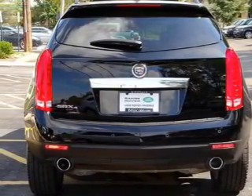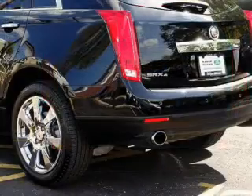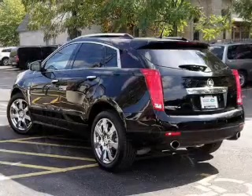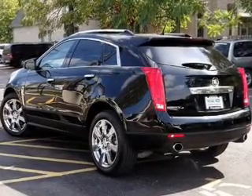Navigation included to help you get to your destination with ease. Get advanced listening benefits from the premium sound system. The anti-lock braking system will help deliver you safely to your destination.